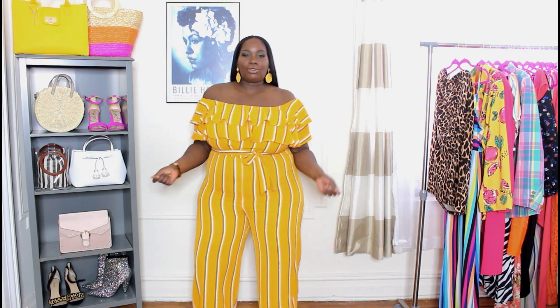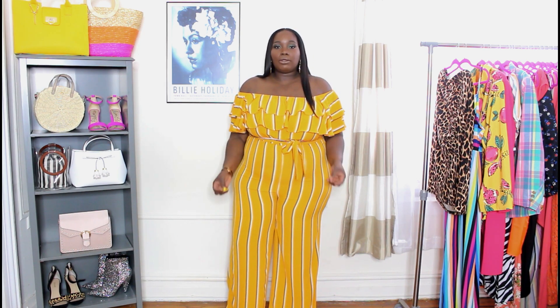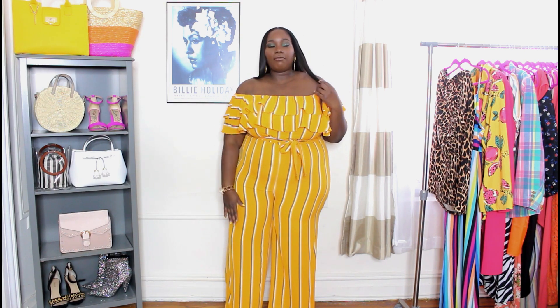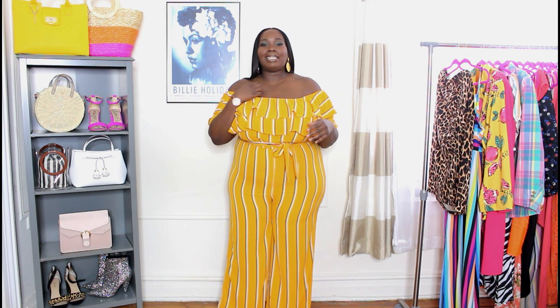Loving the jumpsuits. Next up I have this orange, white, and black striped jumpsuit, which is very cute — giving me vacation vibes. This is a full jumpsuit and it is very lightweight and very sheer, so you can completely see through this. I have on shapewear shorts underneath, and that's exactly what I would wear under this. If you're cool with just wearing white underwear and don't mind, that works too. But for me, when I wear sheer things, I like to wear something under it.